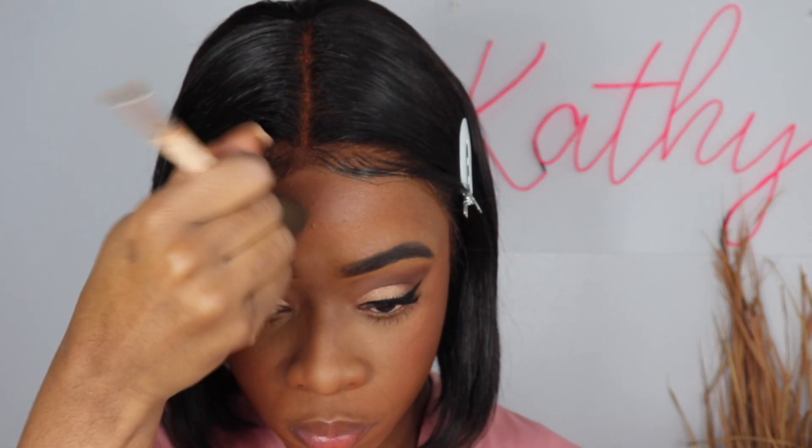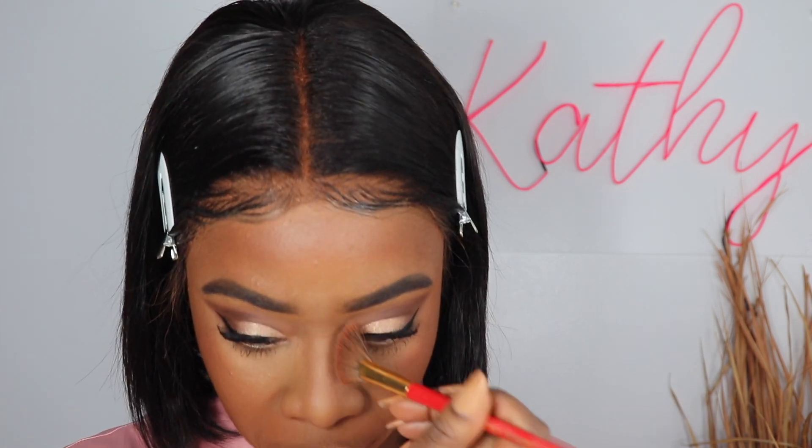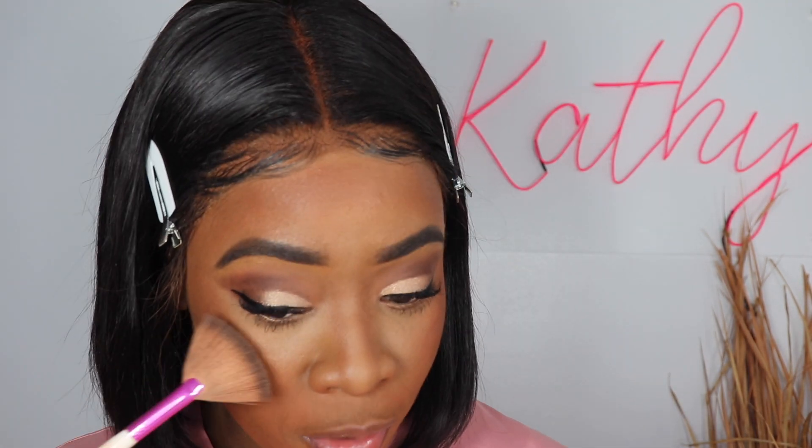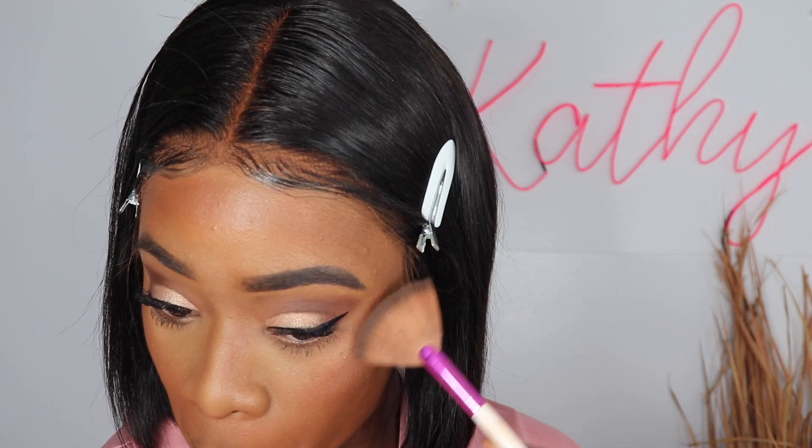Now for another drugstore product — my bronzer. We're gonna bronze the upper cheeks, not where you contour, but higher up. I learned that from a pro MUA: bronzer goes on the upper cheeks, the nose, and the forehead. Then I'm putting some highlight on my cheeks — I was showing my sister how it looks and oh my god, look at it! So shiny and gorgeous — even from afar you can see it.